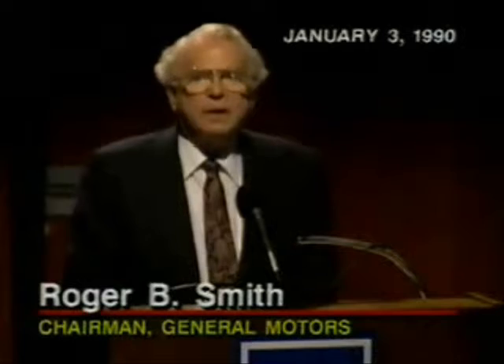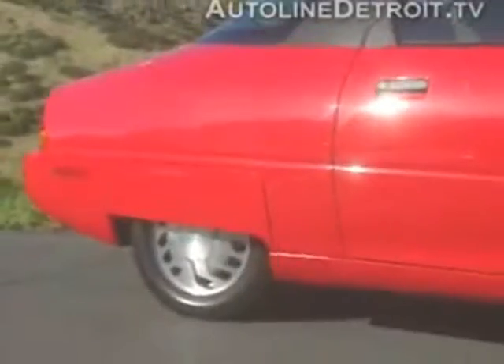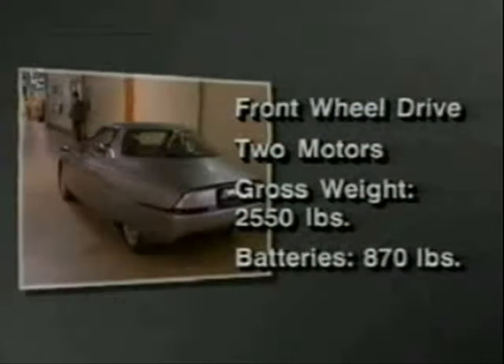We are extremely pleased this morning to be able to introduce to you a project that keeps GM on the cutting edge of technology. It's called IMPACT, and it's an exciting new electric car, the first one in 10 years. It can go further and faster than any previous production-oriented electric vehicle.